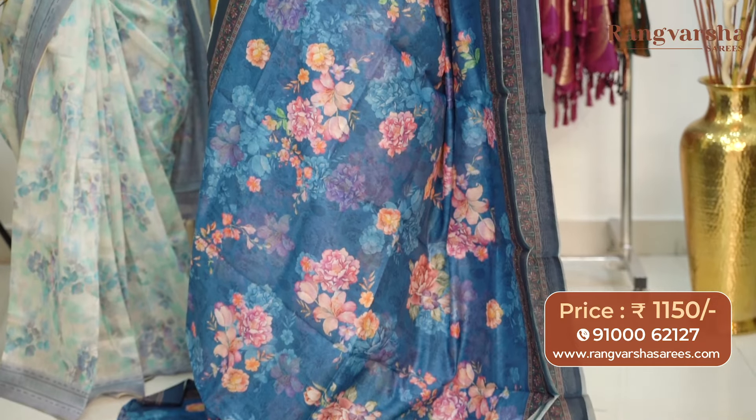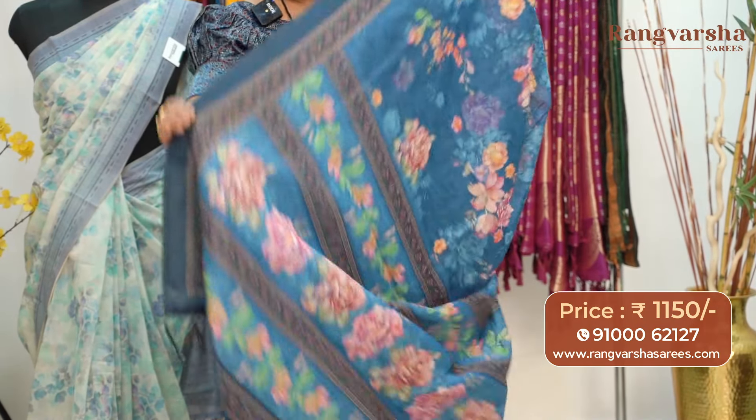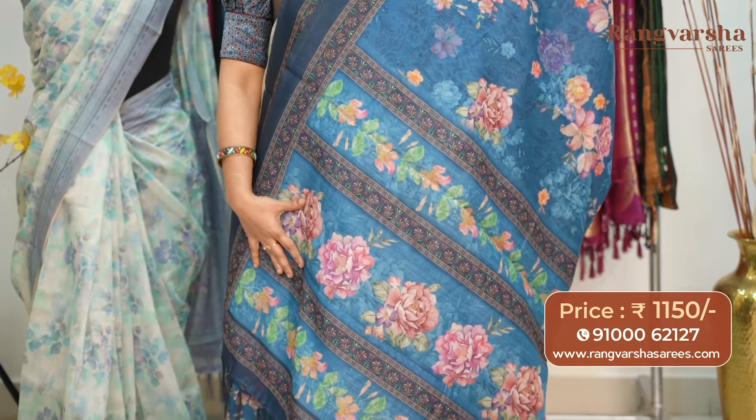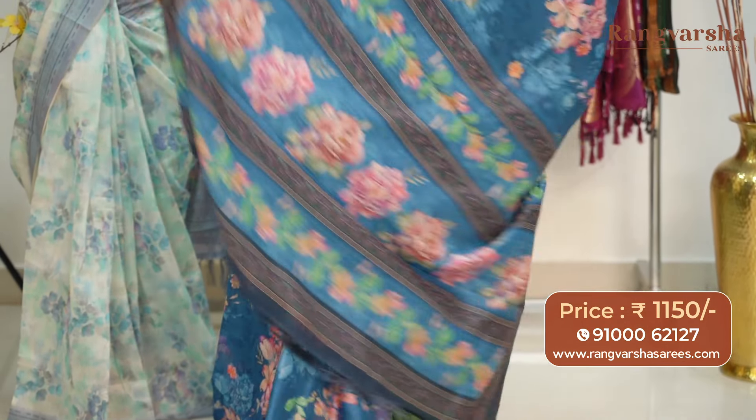Both sides have a navy blue base border with beige, brown, and green color printed border. The pallu is also a complete printed pattern — navy blue and green color combination printed pallu. The blouse is a self-floral printed blouse with a navy blue color border for the sleeves. Priced at $11.50 with free shipping.